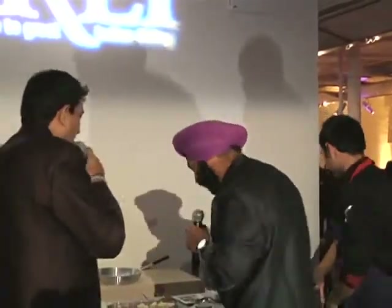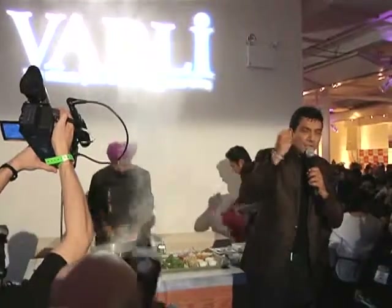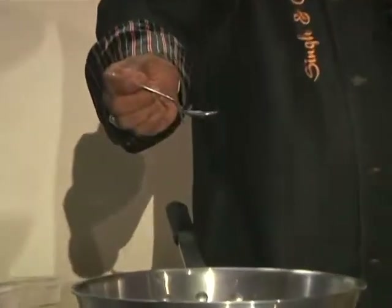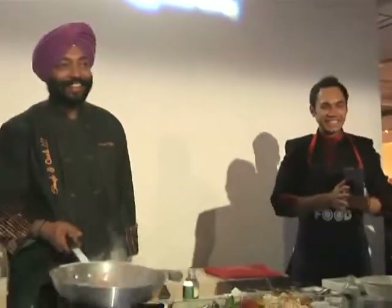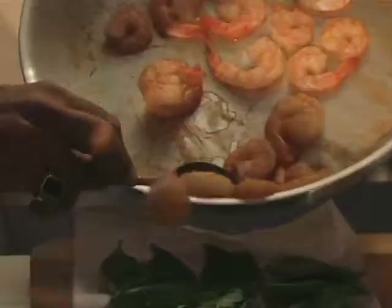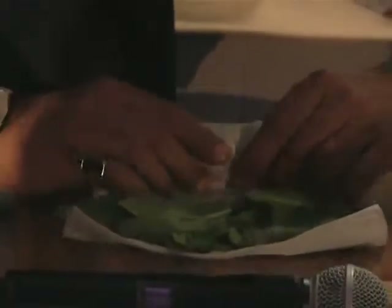So let's begin. Just prawns marinated with salt, lime, and a little bit of red cherries, marinated for about 5 to 15 minutes. So what we are going to do is soak this rice paper, add spinach leaves, baby spinach leaves, some pepper, some prawns, some sprouted beans.